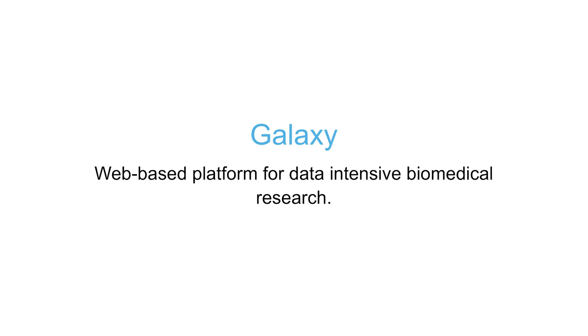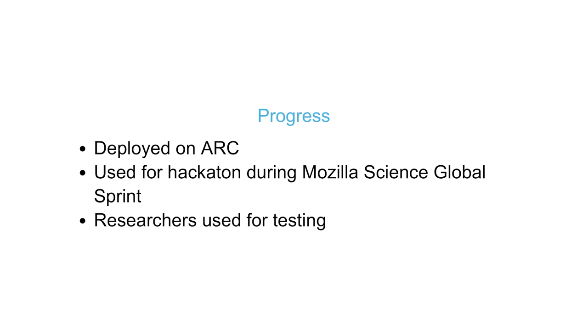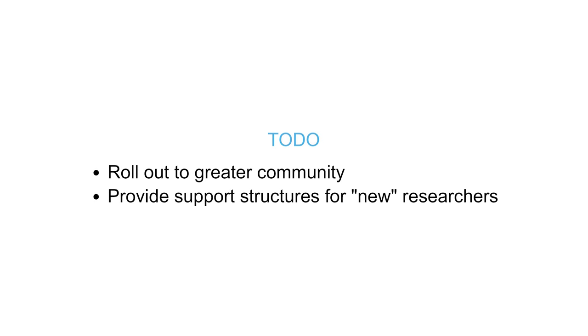The first project we earmarked was Galaxy. It was a quick win for us because there's already a community in South Africa using it — they just didn't have any hardware to host it on centrally. It's a toolset for intensive biomedical data analysis. It's been running on ARC, used in the Mozilla Science Global Sprint, and some researchers are using it to test their workflows in an environment where they don't break their own installations. We want to grow this community and make the platform scale automatically. We'll be joining SAFIRE, and through that we'll gain access to eduGAIN, which means we'll be able to scale this community out quite quickly.